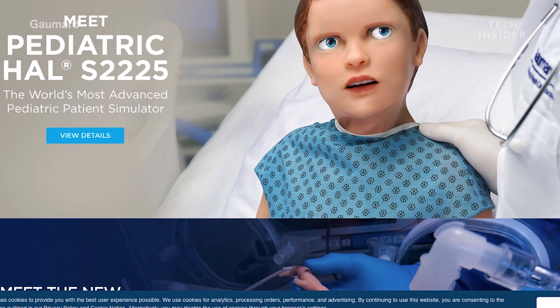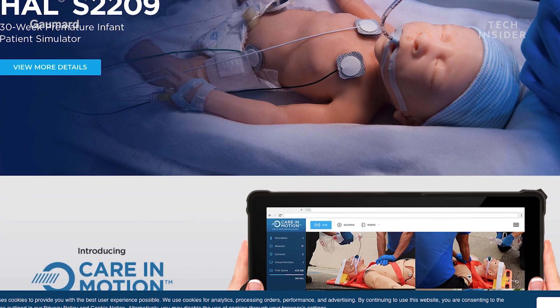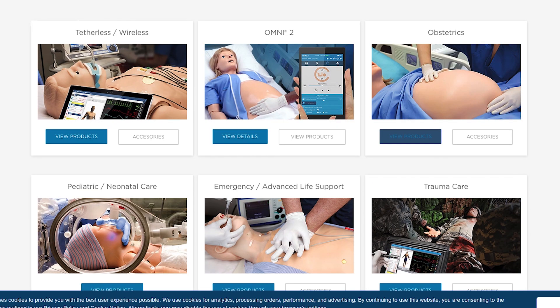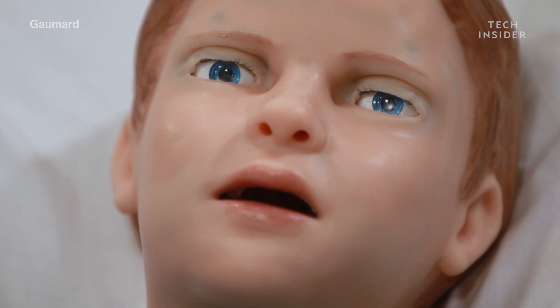Hal is part of a line of medical training robots manufactured by a company called Gomard. Gomard makes human-like robots that simulate childbirth, newborn care, surgery, and trauma wounds. Pediatric Hal is designed to mimic the reactions of a child around 5 years old.